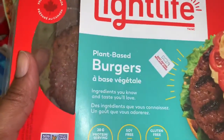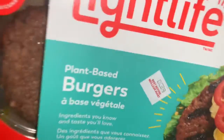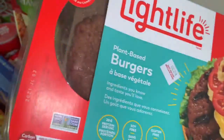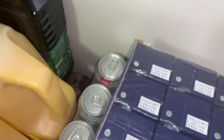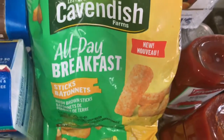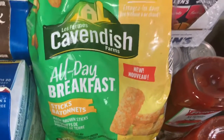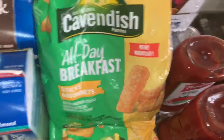The Lightlife burger — I had a free product coupon for this, and I'll put the link down below where you can request these coupons. I also got juice boxes and pop.